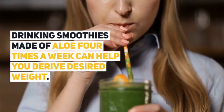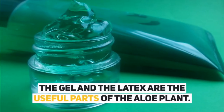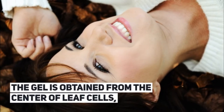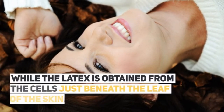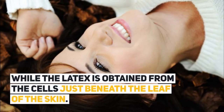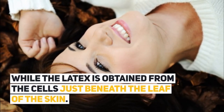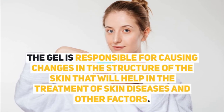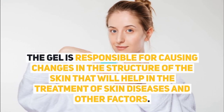The gel and the latex are the useful parts of the aloe plant. The gel is obtained from the center of leaf cells, while the latex is obtained from the cells just beneath the leaf skin. The gel is responsible for causing changes in the structure of the skin that will help in the treatment of skin diseases and other factors.